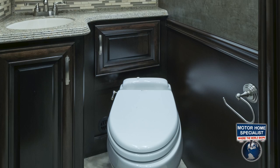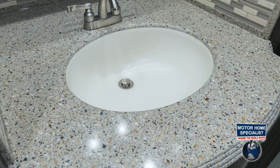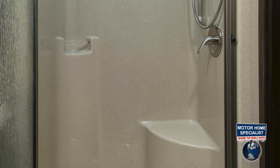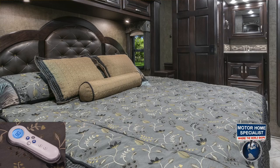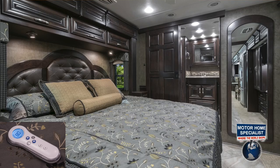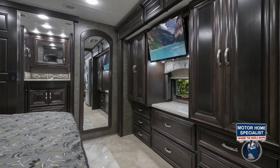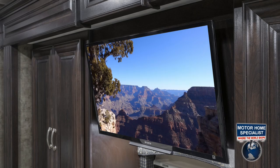Now let's take a closer look at the bathroom and the master bedroom in the Charleston. The half bath is both beautiful and spacious in design. The master bath features plenty of cabinet space, a poured sink, a solid surface countertop and tiled backsplash, a power roof vent, a large shower with integrated seat and overhead skylight, and a stack washer and dryer set. The master bedroom features a Select Comfort King Island bed with designer bedding, a residential grade headboard, and overhead storage. You'll also find plenty of closet space, a chest of drawers, a full-length mirror, and a large HD TV mounted high and in the center of the bedroom — and this TV now swings open to provide additional storage.